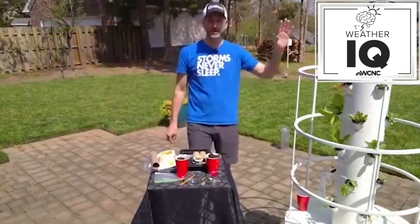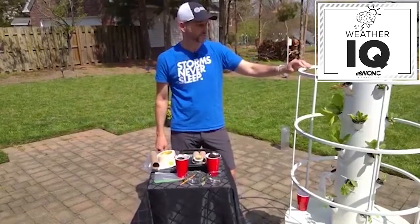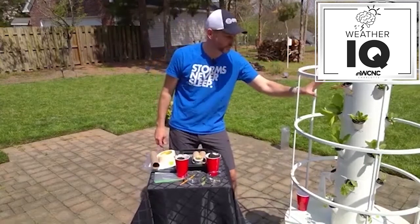To my left is what we call a tower garden — a hydroponic garden that grows all these plants without any soil. We're going to show you some ways you can grow plants with soil and some cool things you can do at home.